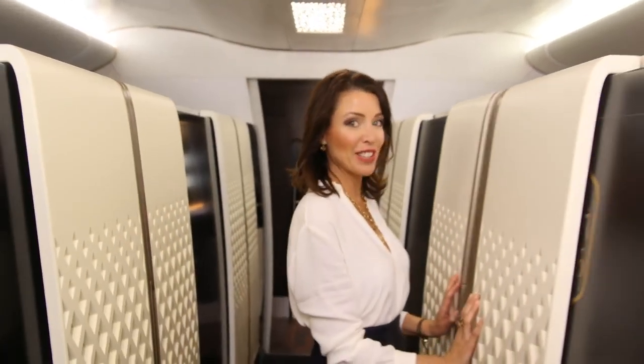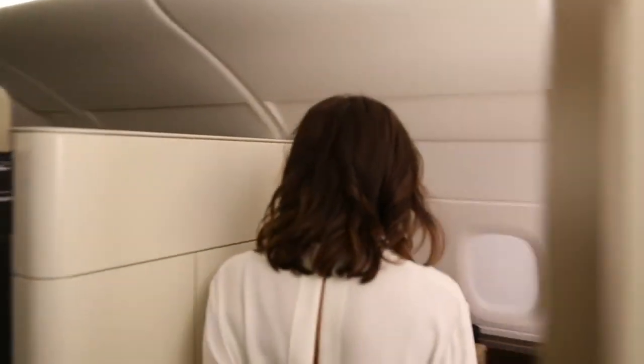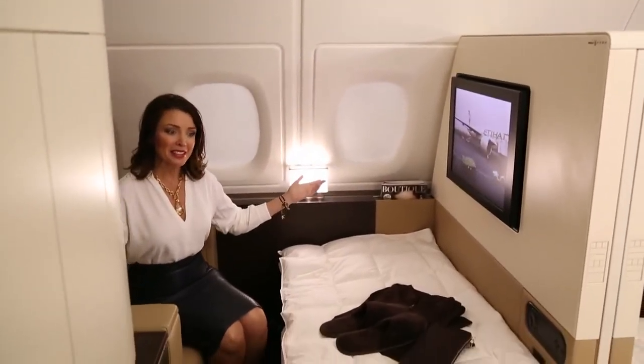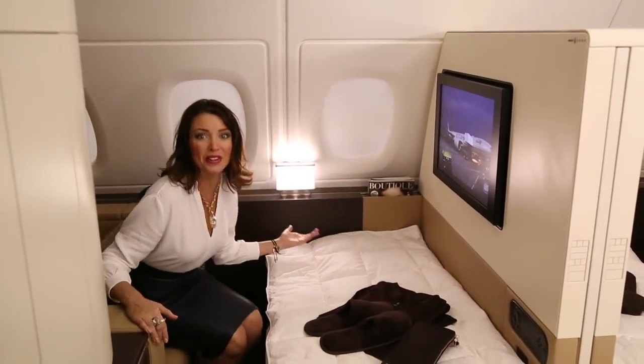This is first class and these are first class apartments. Let's have a look inside. Welcome to the apartment. I've got my own apartment on board.